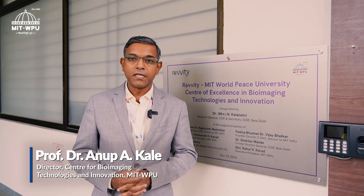Welcome to the Reveti-MITWPU Center of Excellence for Bioimaging Technologies and Innovation, a dynamic hub that bridges academia, industry and translational research.